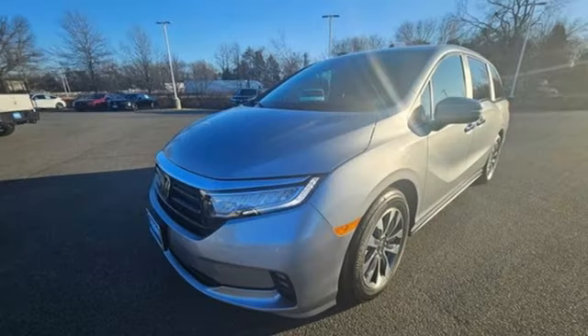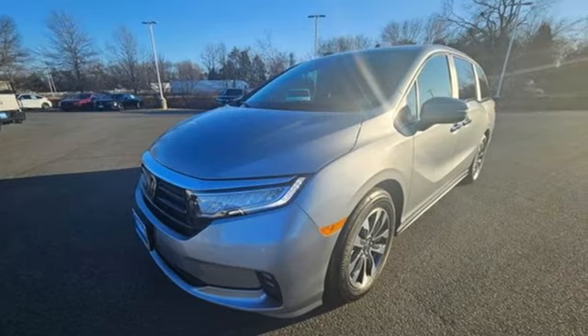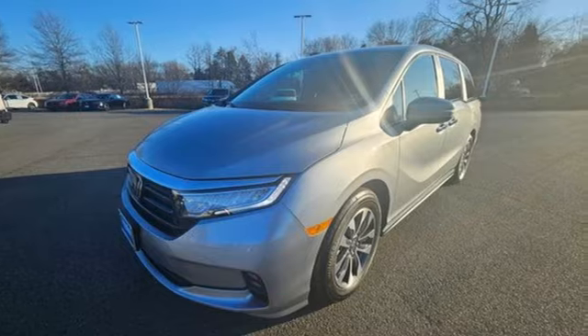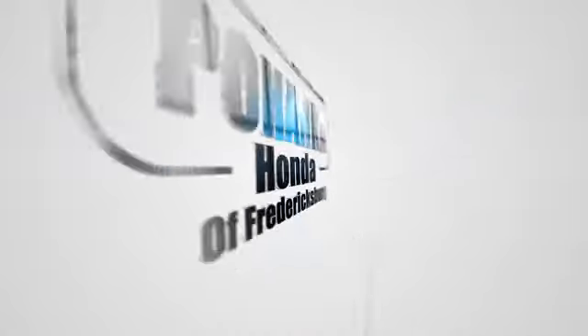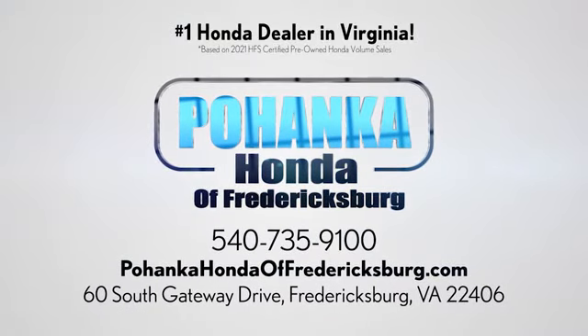Every Honda is designed with a driver in mind. Hurry in today and see it for yourself. Pohenka Honda of Fredericksburg is a great place to buy a car, conveniently located at 60 South Gateway Drive in Fredericksburg.